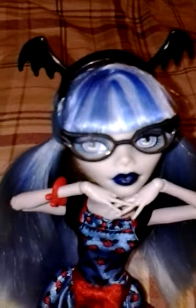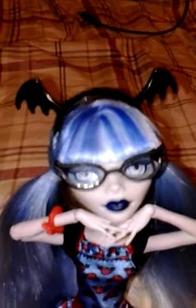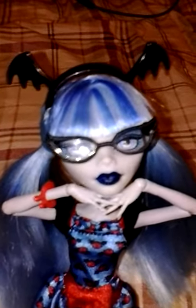First off, she's got these bat wings. I don't know why they did that, because Draculaura didn't come with bat wings on her head, but oh well. I guess it was just some fun extra little accessory.